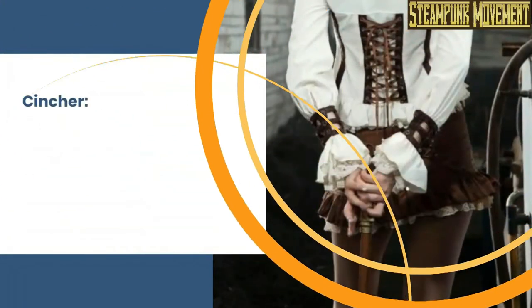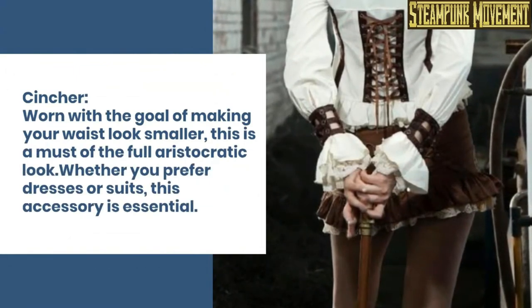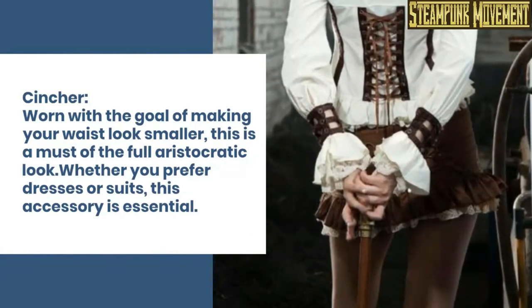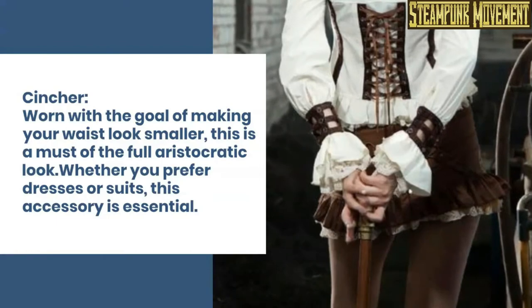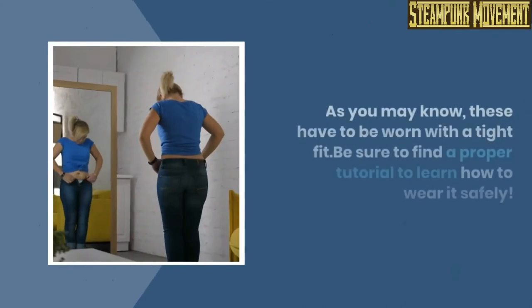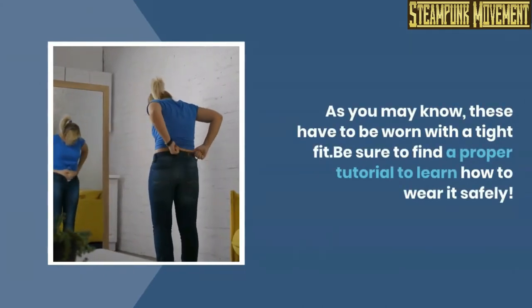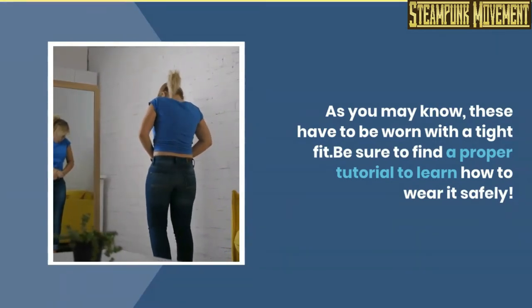Cigarette holder. Cinture. Worn with the goal of making your waist look smaller, this is a must of the full aristocratic look. Whether you prefer dresses or suits, this accessory is essential. You can find a lot of them here. As you may know, these have to be worn with a tight fit. Be sure to find a proper tutorial to learn how to wear it safely.